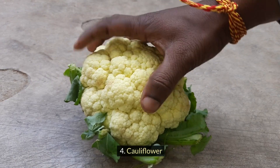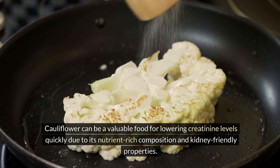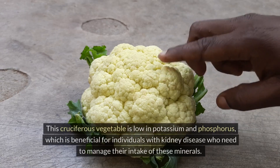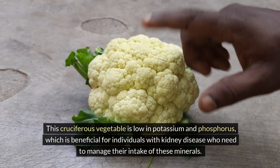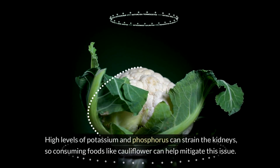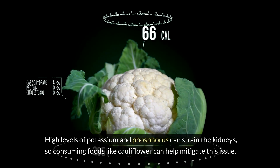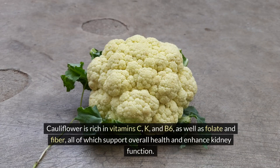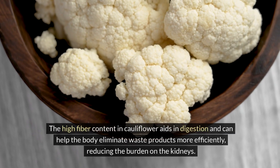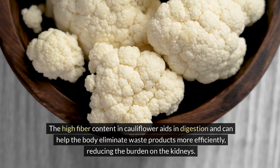Four: Cauliflower. Cauliflower can be a valuable food for lowering creatinine levels quickly due to its nutrient-rich composition and kidney-friendly properties. This cruciferous vegetable is low in potassium and phosphorus, which is beneficial for individuals with kidney disease who need to manage their intake of these minerals. High levels of potassium and phosphorus can strain the kidneys, so consuming foods like cauliflower can help mitigate this issue. Cauliflower is rich in vitamin C, K and B6, as well as folate and fiber, which support overall health and enhanced kidney function. The high fiber content aids in digestion and can help the body eliminate waste products more efficiently, reducing the burden on the kidneys.